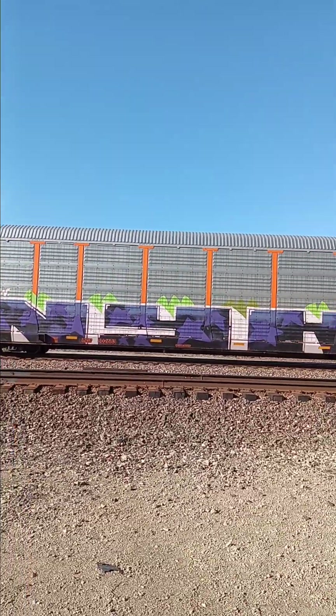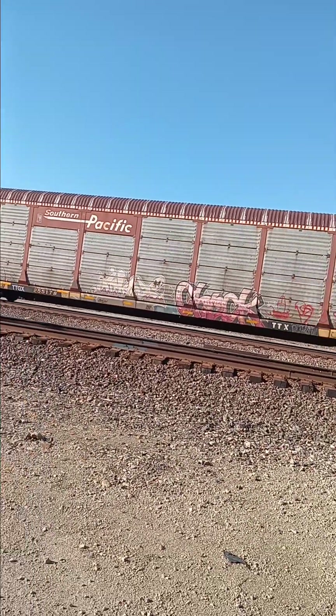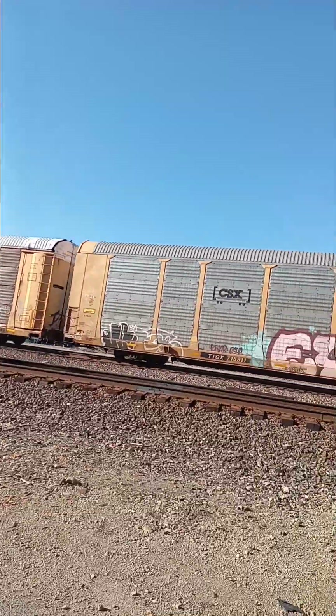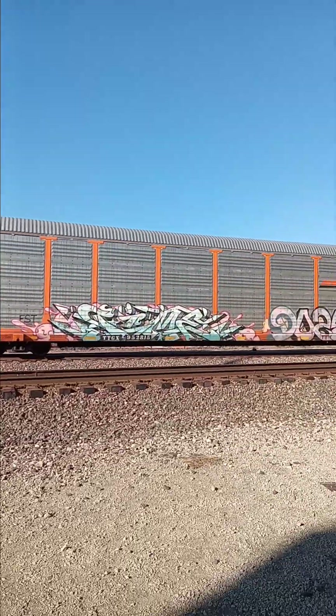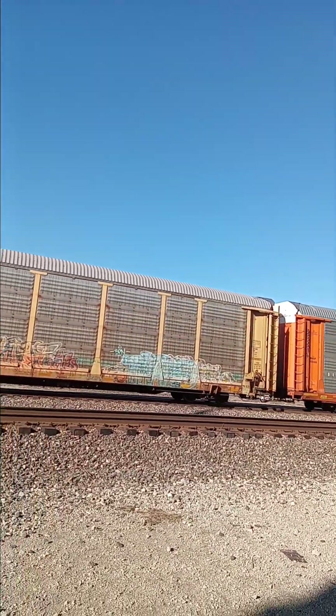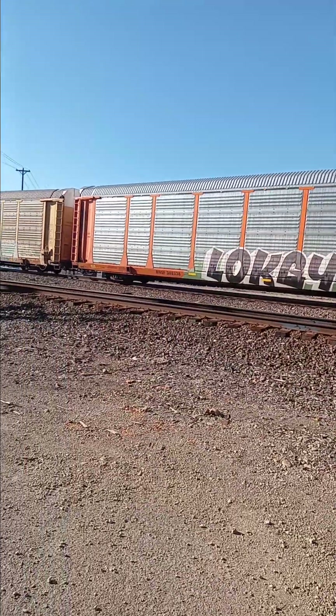Look at the graffiti on these auto racks — I tell you, these guys are good. Check out the old Southern Pacific auto racks right there. Low key on that BNSF auto rack.